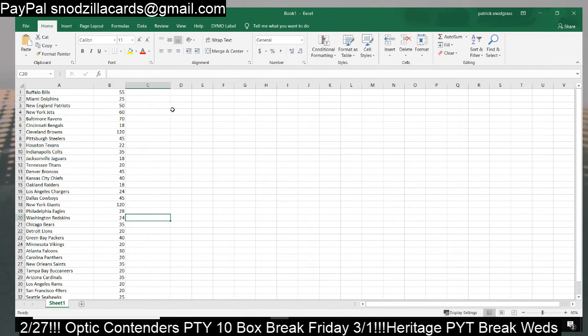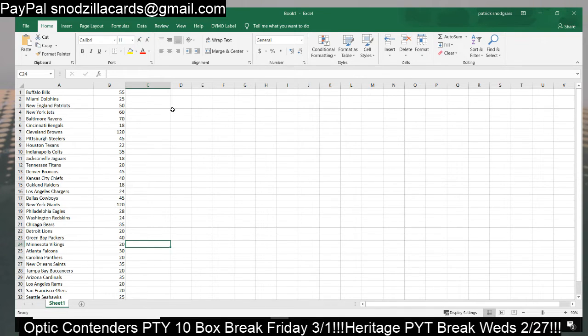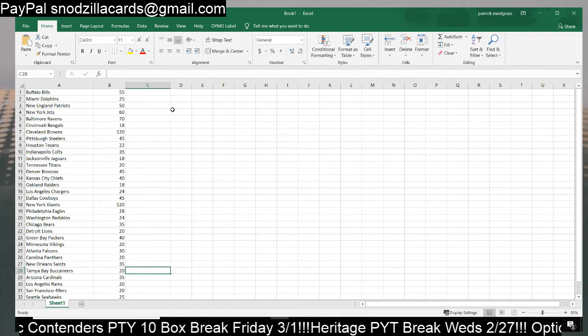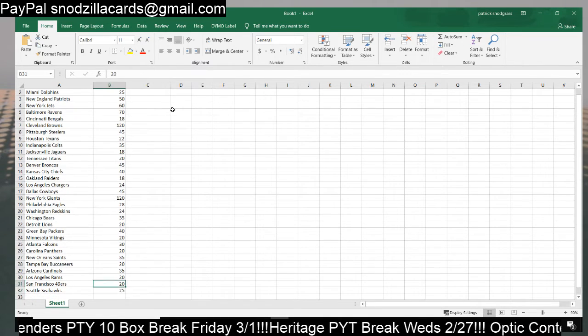Eagles $28, Skins $24, Bears $35, Lions $20, Packers $40, Vikings $20, Falcons $30, Panthers $20, Saints $35, Buccaneers $20, Cardinals $35, Rams $20, 49ers $20, and Seahawks $25.